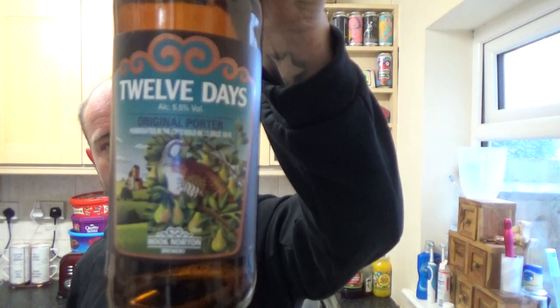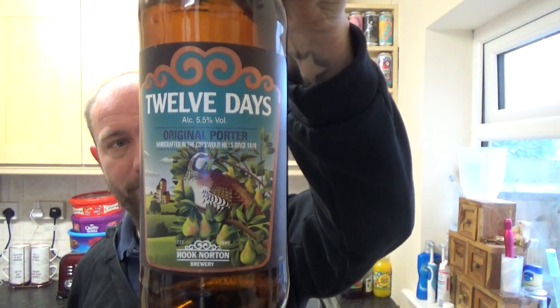Just seeing if there's a Christmas twist on it — not picking up any mulled spice or anything like that in the flavour. Just a normal sort of traditional porter taste really. But yeah, as far as traditional porters go it's not too bad at all guys. Hook Norton 12 Days Porter, 5.5% — yeah it's alright. See you on my next one, cheers.